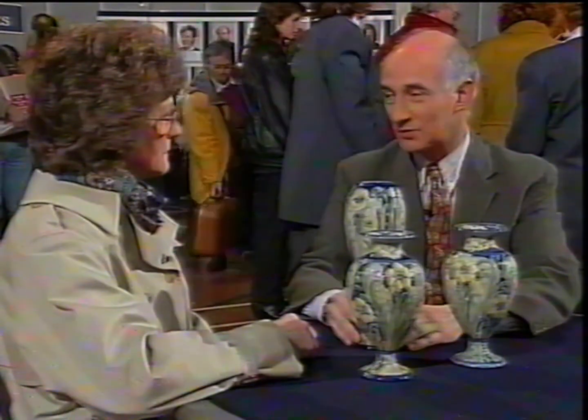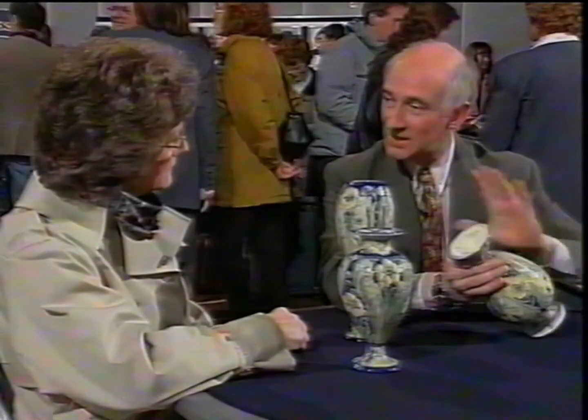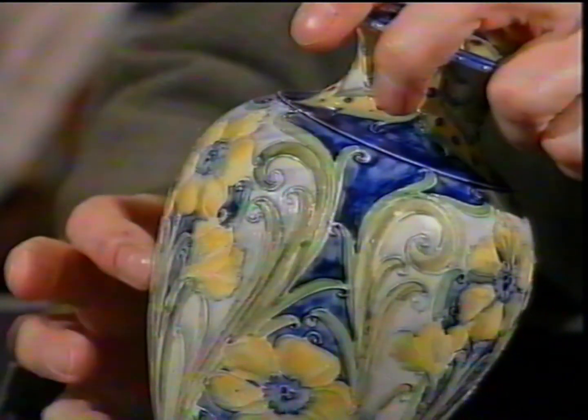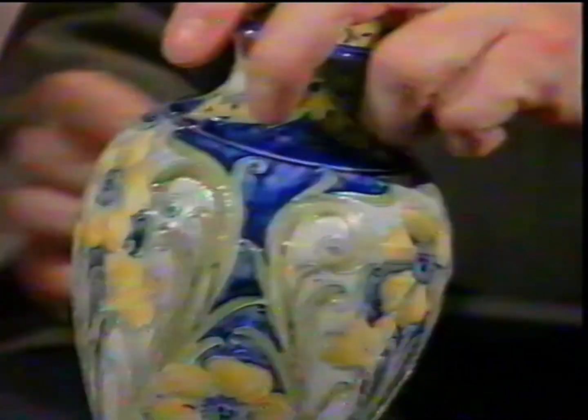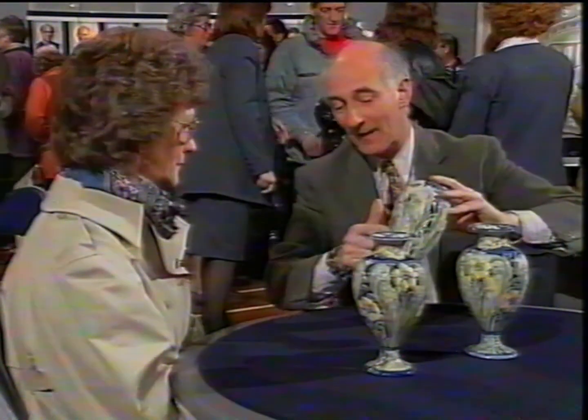We've got the Florian Ware printed mark on the base and Moorcroft's signature — this doesn't mean he made them, it means he was the designer and he signed all pieces that came up to the standard he required. The designs would be applied to the vase by trained paintresses using the slip trailing technique, very like decorating a cake, giving the raised outline — all hand drawn — then color was washed in. Moorcroft was very much a William Morris follower, and these flowing floral patterns are very Morris-like.